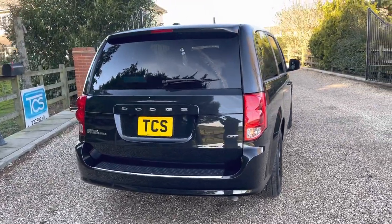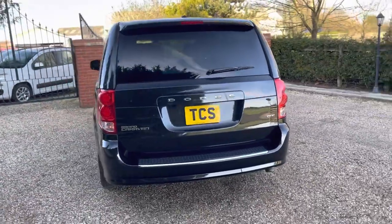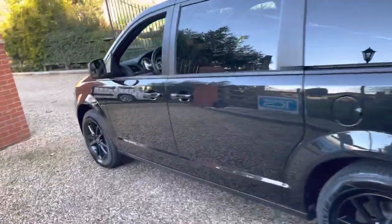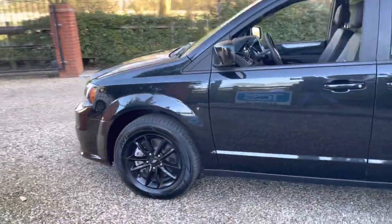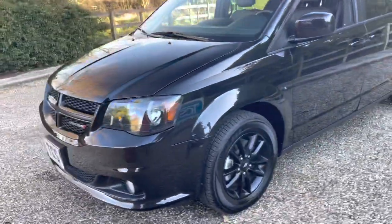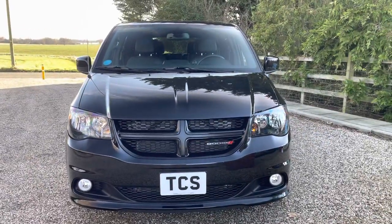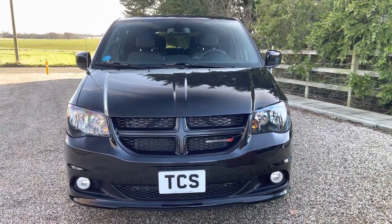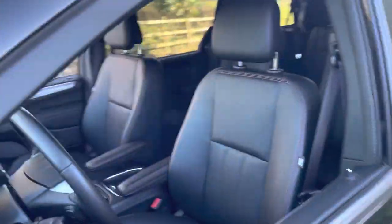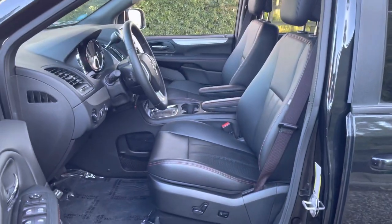The first MOT will be due March 2024. Let's get into the interior. Dodge is all part of the same Chrysler Group, so this would be a Chrysler Voyager over here. We've got a sporty interior — black leather with red stitching.